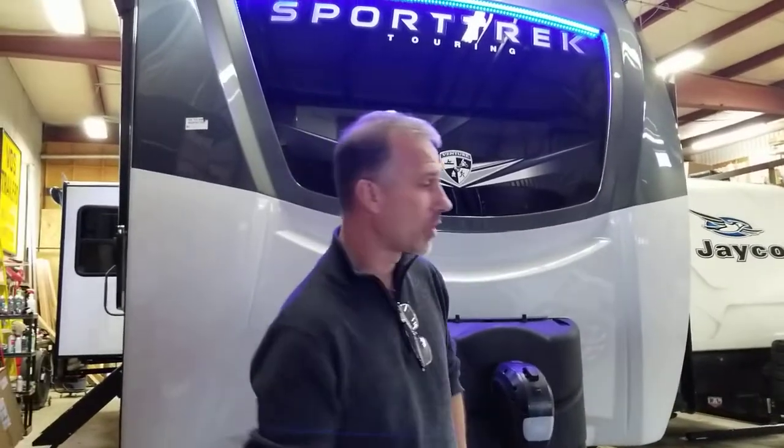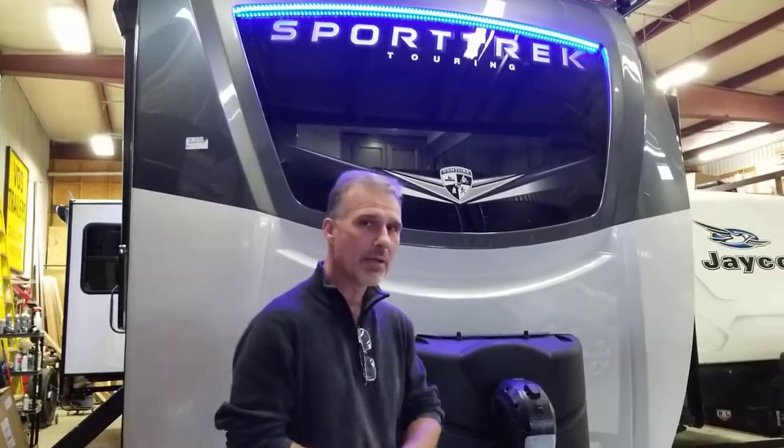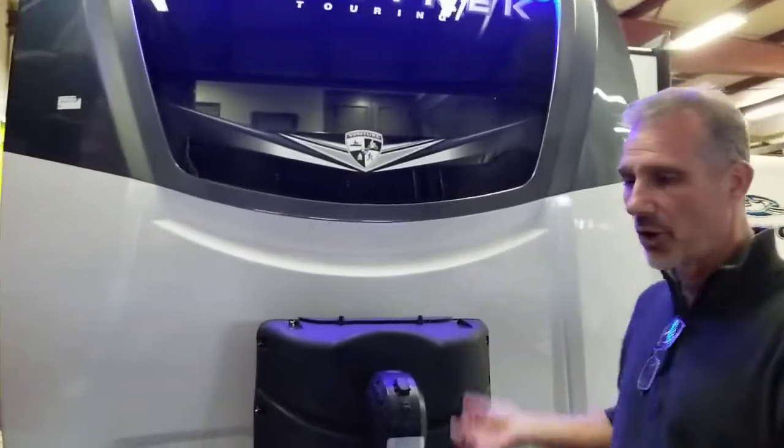The 343 is the longest floor plan they make. It's 37 foot 8 inch overall length, bumper to tongue. It weighs 8,900 pounds. We park the majority of them — we actually consider them as park models, even though there are no patio store doors. They're just large enough to be parked, and they have multiple slides.